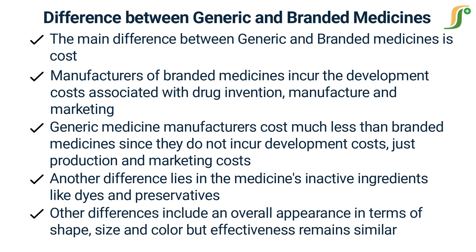Other differences include overall appearance in terms of shape, size, and color, but effectiveness remains similar. Also, branded medicine names are capitalized, while generic medicine names are not capitalized.